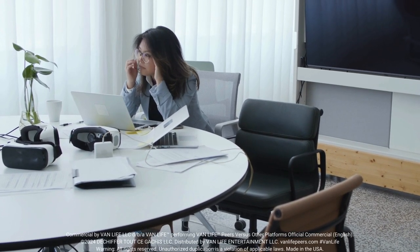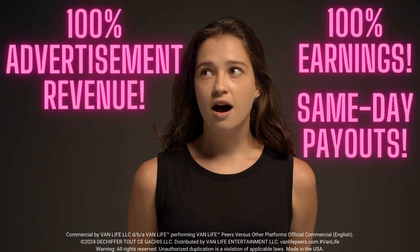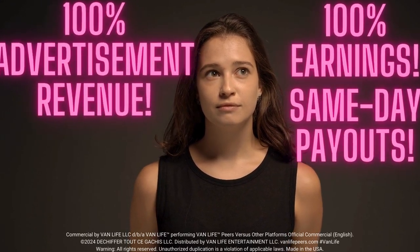Are you a content creator tired of platforms taking a cut of your earnings? Van Life Peers offers 100% earnings, 100% advertisement revenue, and same-day payouts. Say goodbye to waiting days or even weeks for your hard-earned money.